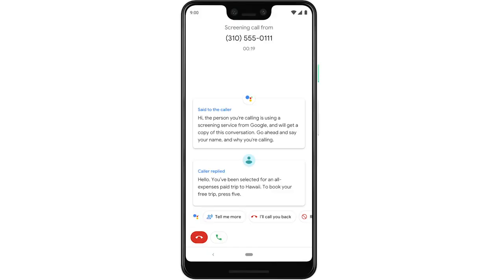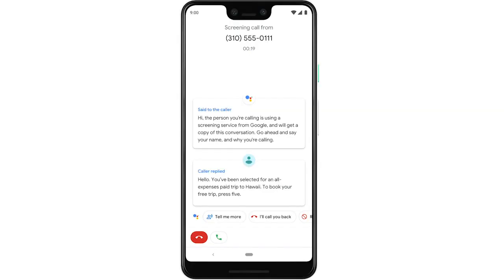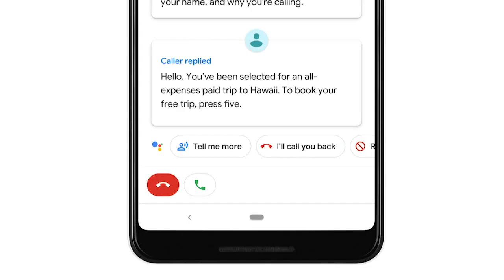I've got a screenshot on screen right now for you to have a look at. When a phone call comes in, you now have a new option to send the call off to Call Screen. When you do so, the caller is greeted with an AI voice that simulates a human, and the message reads: 'Hi, the person you're calling is using a screening service from Google and will get a copy of this conversation — go ahead and say your name and why you're calling.' The caller then responds, and that response is sent through to you as a text message on screen, and then you have a number of options.